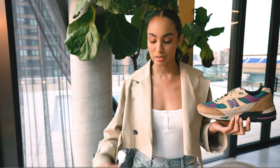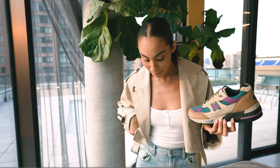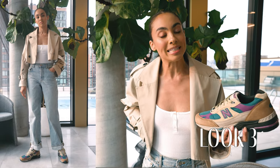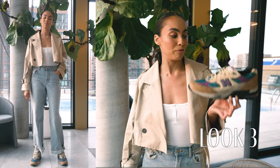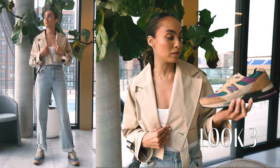For this look I decided to wear a cropped trench coat, and underneath I have a white ribbed bodysuit, and then some nice baggy boyfriend denim pants. Definitely feeling like this tone really just matches and complements a lot of the upper and the laces of the sneakers.